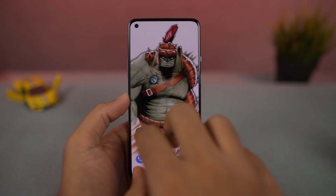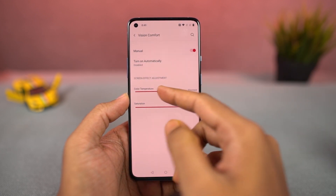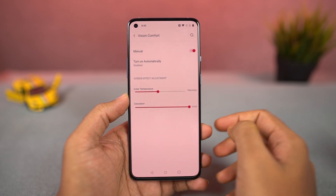Next, we have vision comfort, which is just a new name for the regular night mode that puts a warm tint on the screen to filter blue light. You can also schedule it to automatically turn on and turn off at a specific time.